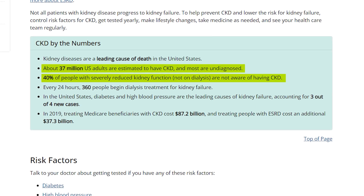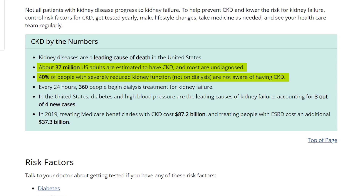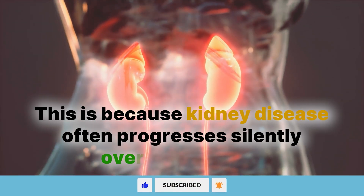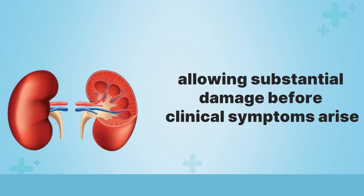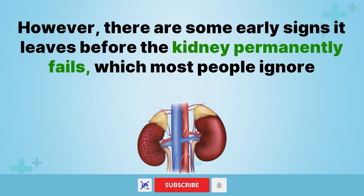In fact, 40% of people with severely reduced kidney function, yet not on dialysis, are not aware of having the disease. This is because kidney disease often progresses silently over many years, allowing substantial damage before clinical symptoms arise. However, there are some early signs it leaves before the kidney permanently fails, which most people ignore.